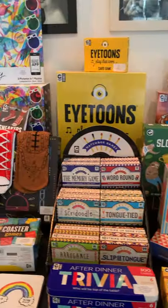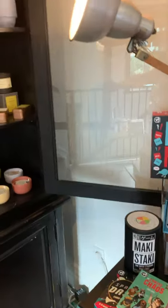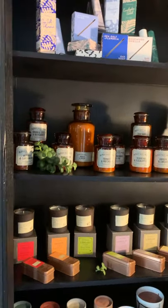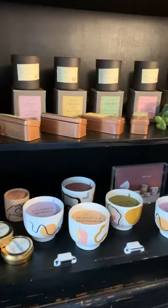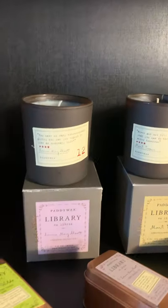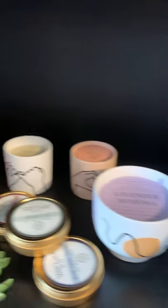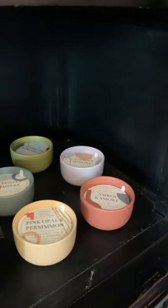Games, once again from Curated. And also from Curated is the gorgeous range of Paddy Wax candles — all different types of containers, really quite unique. The library range comes both in a glass container as well as gorgeous little tins. Then we have ceramic containers for their Wabi-Sabi range in two different sizes.